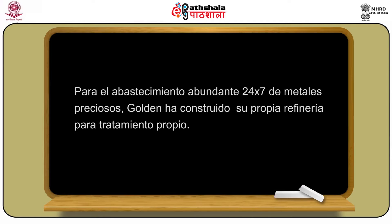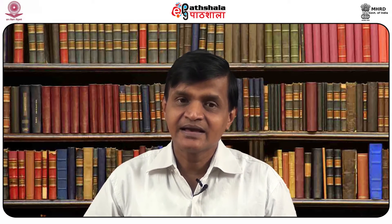Para el abastecimiento abundante 24x7 de metales preciosos, Golden ha construido su propia refinería para tratamiento propio. La salida periódica de casi 500 kg, mano de obra ingenioso, geografía accesible, calidad consistente, abastecimiento 24x7, seguridad, mantenimiento y nuestro carácter ecológico. Certificado como refinería delantera en la India.